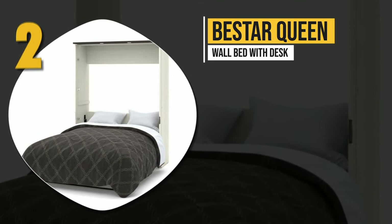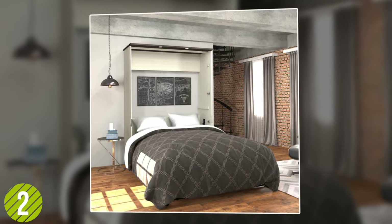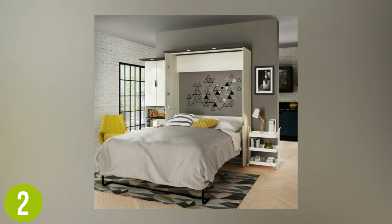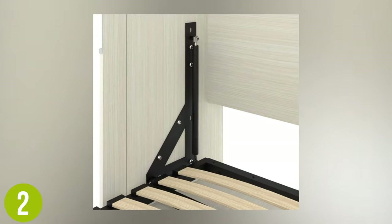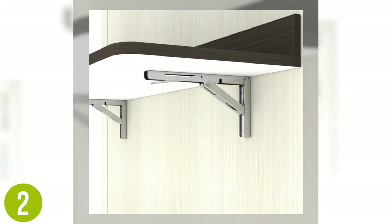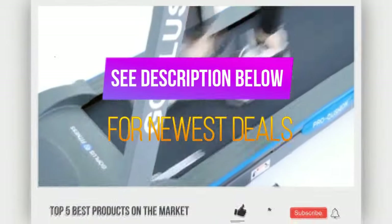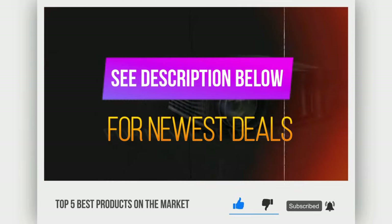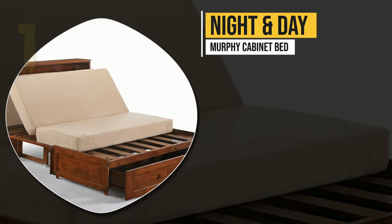Number two: Bestar Queen Wall Bed with Desk. While closed, the handles are brushed nickel with a contrasting light and dark wood color. To increase productivity, you can use this as a desk in the daytime and pull it out as a bed once you are ready to sleep. No mattress is included, but that is made up for with the euro slat support system for lovely comfort. A dual piston system is used for opening and closing, making this an amazing option for busy yet space-efficient individuals.